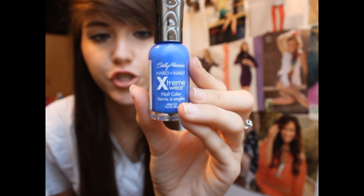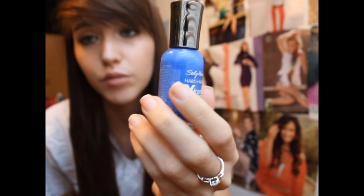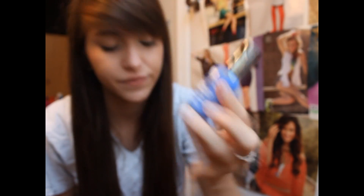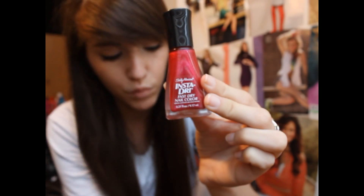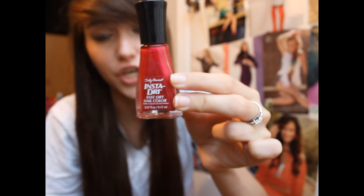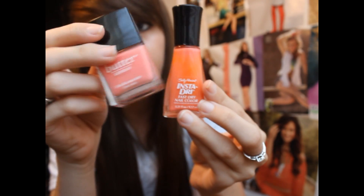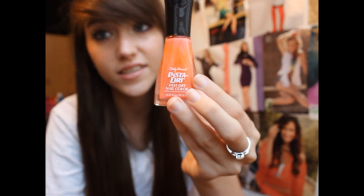I have three Sally Hansen brand colors. This first one is from their Extreme Wear Hardest Nails collection, and this is in Pacific Blue, which is a really pretty periwinkle blue shade with a little bit of a purple hint to it. Then these next two are from the Insta-Dry collection. This one is in Magenta Motion, which is more of a fuchsia-y magenta pink color — really pretty for your toes. And then this one is in Snappy Sorbet, which almost reminds me of the Butter London color, except this is more of an orange color. Really like this color.